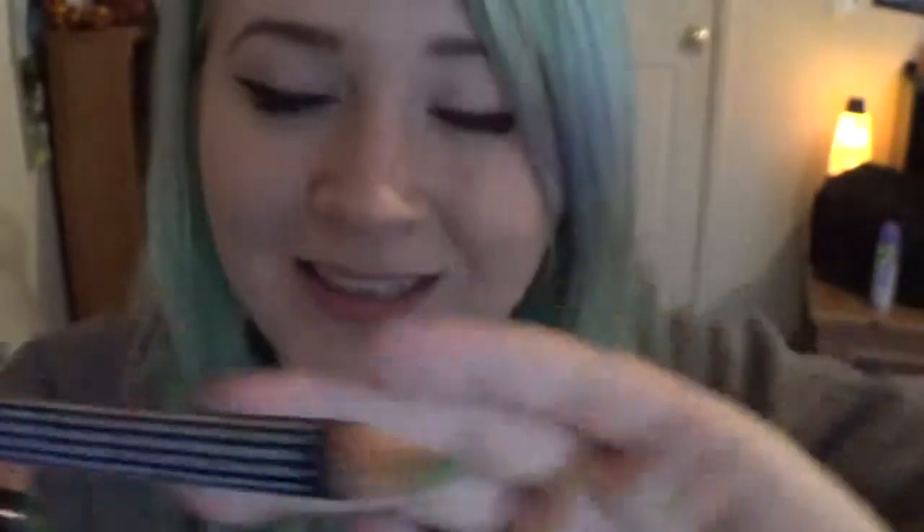They also sent me — I don't know if I'll ever use this, but they sent me a green eyebrow pencil. Look at that green — it's crazy. I believe this was normally $8 and that was a free little gift. They also send everything in this nice little lacy bag with a little NYX tag, which is cute. I think that's awesome that they send you a little something extra — just like, hey, thanks for trying us.